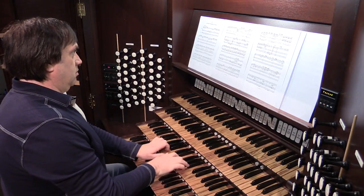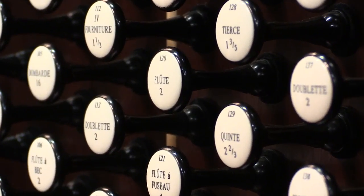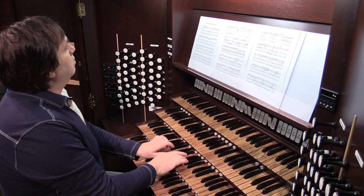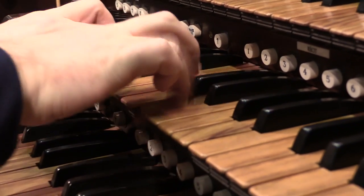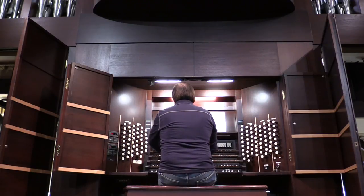Playing the organ is kind of like flying a 747 — it's got all these buttons and pistons and all these things that you have to do with your feet. It's your whole body that has to move. If you play the oboe, it's your fingers and your breathing. If it's the violin, you have to turn your neck and your arms. But with the organ, your feet are moving too — it's everything.